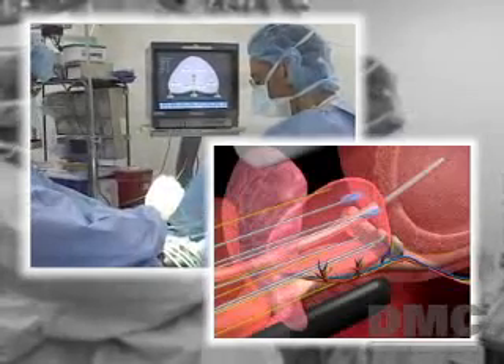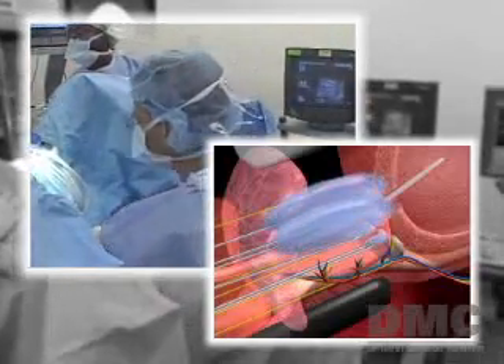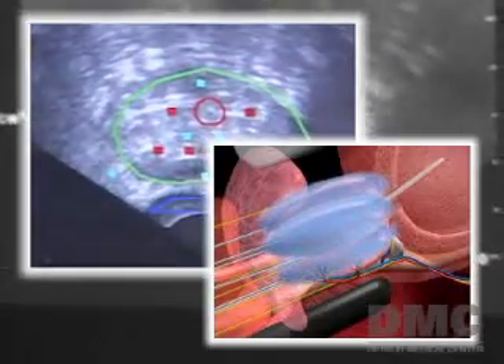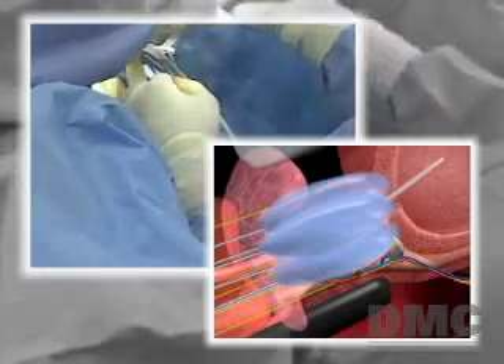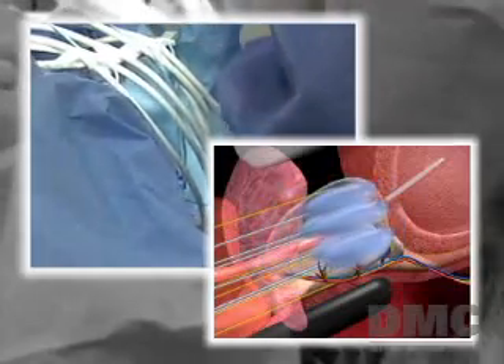Dr. Chair says new technology has greatly improved the technique. They can precisely control the ice ball, really get it to conform to the shape of the prostate, and in that respect avoid injury to adjacent structures like the rectum or the urinary control muscle. So surgical complications are much reduced based on better control of the ice ball.